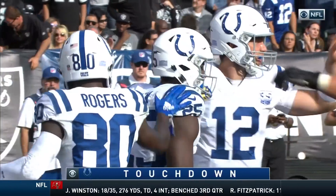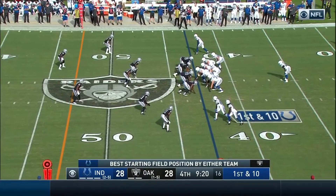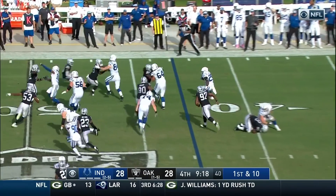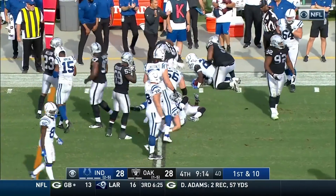How about the call by Frank Reich? After that poor punt, first and 10 from the 43-yard line. And Marlon Mack gets the first down carry. Across the 45 and tackled near midfield.